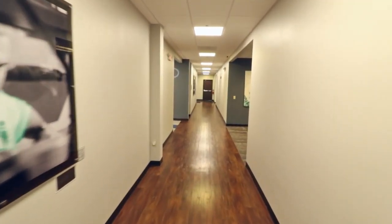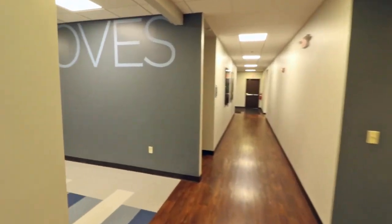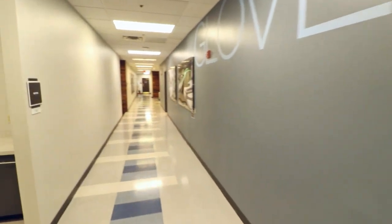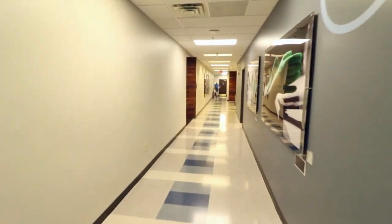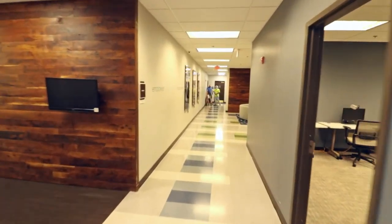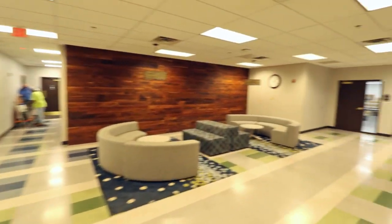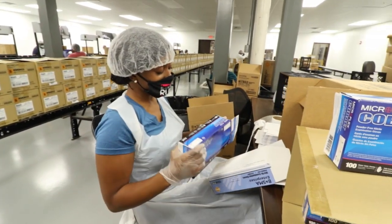Bosma is home to Bosma Enterprises, our division hosting a state-of-the-art contract packaging and warehouse facility with services including logistics, product assembly and other scalable business solutions delivered with 99.9% accuracy. Customers trust Bosma Enterprises to not just fill a need in their supply chain, but to get the job done right.